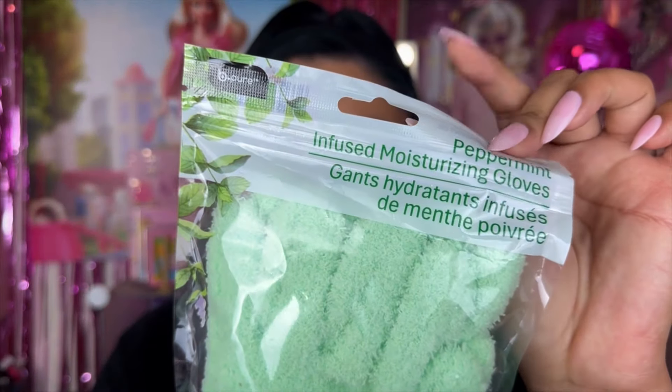I also came across this little line — this is from B Pure, their peppermint infused moisturizing gloves. It comes with two gloves, obviously for both hands. On the back, it says material is polyester with peppermint oil. Hand wash cold, rinse, and lay flat to dry — so these are reusable, and it says replace after 20 washes. I wasn't sure exactly what they'd do, but they smell like peppermint, and they feel so nice and soft.